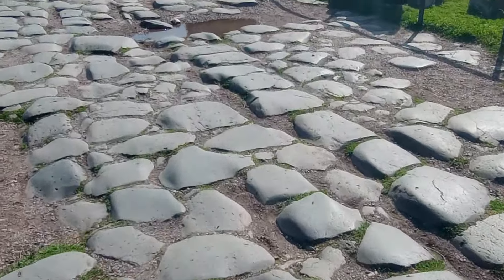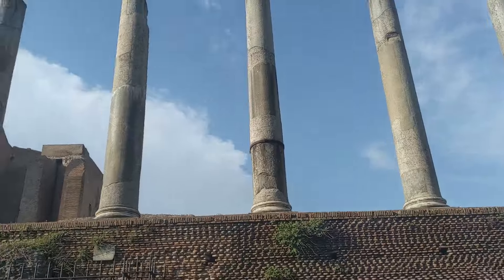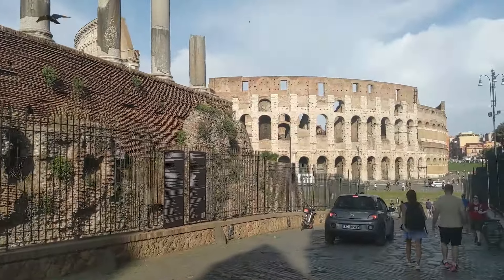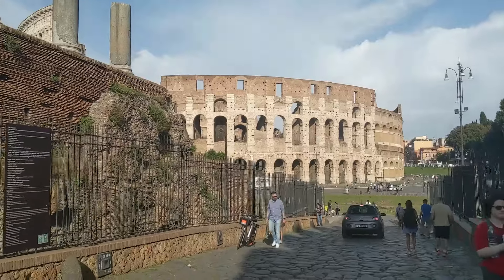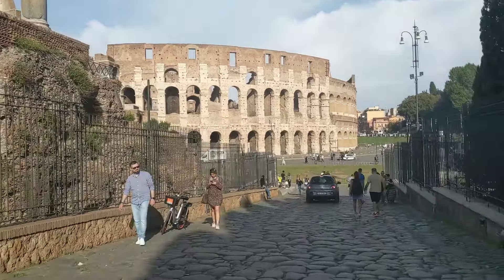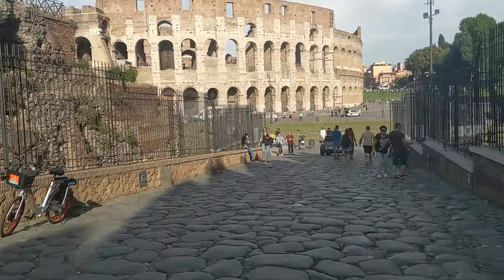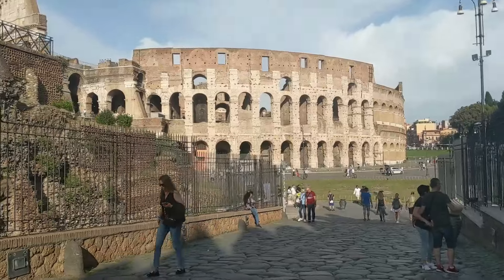Look at that authentic Roman road. Now we're going to leave the Forum and head to the other side of the Colosseum to get back on the Metro. Two stops from there brings us to Termini, the main train station hub. Then we get on the other line and take it three stops to Spagna, because we're headed to the Spanish Steps.